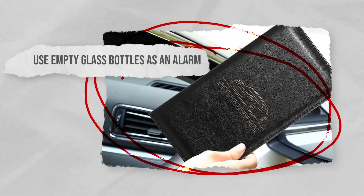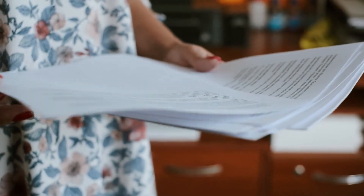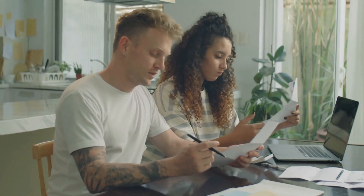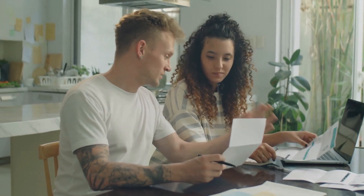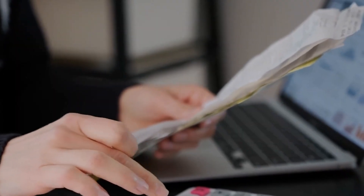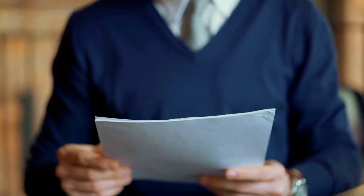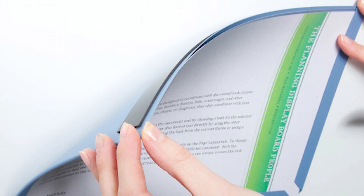Secure important documents with magnets. The chances are you've probably got some important documents lying around your home. While it might be tempting to think burglars will only break in and steal high-value items, your personal documents could also be very useful to them for things such as gaining access to your bank accounts and carrying out identity theft.